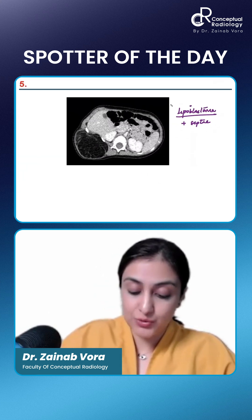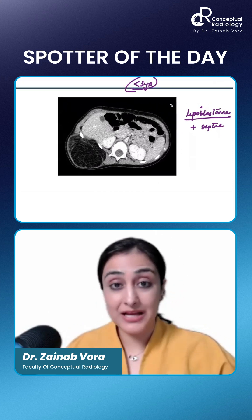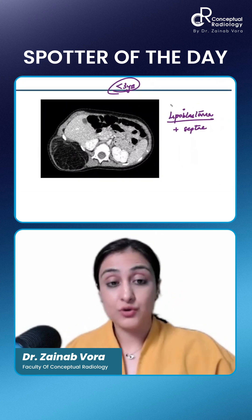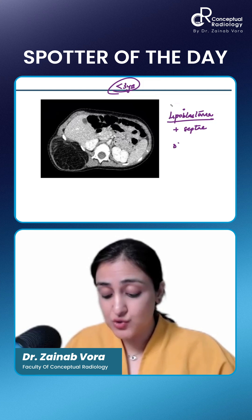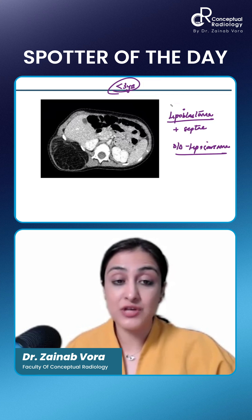In a child younger than three years, always think of lipoblastoma rather than liposarcoma. The differential diagnosis is going to be a liposarcoma, and that is why this is usually biopsied to rule out a very well-differentiated liposarcoma.